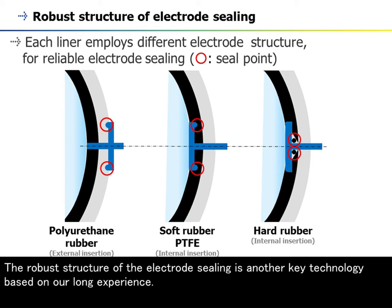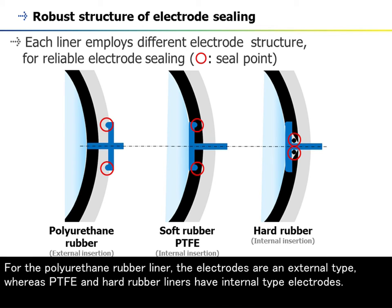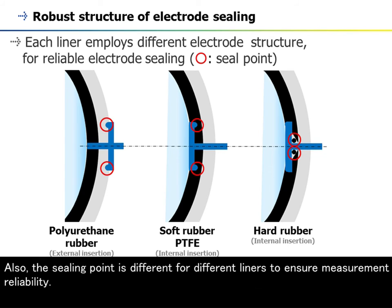The robust structure of the electrode sealing is another key technology based on long experience. The AXW has a different electrode structure for each liner material to ensure reliable sealing. For the polyurethane rubber liner, the electrodes are an external type, whereas PTFE and hard rubber liners have internal type electrodes. Also, the sealing point is different for different liners to ensure measurement reliability.